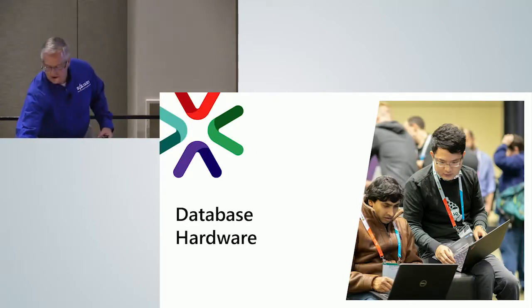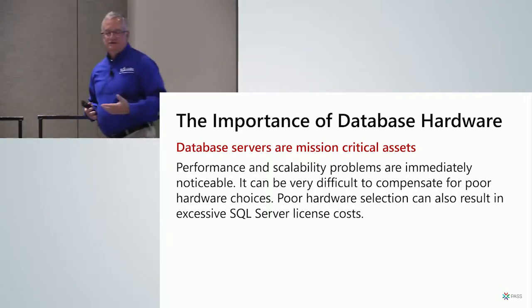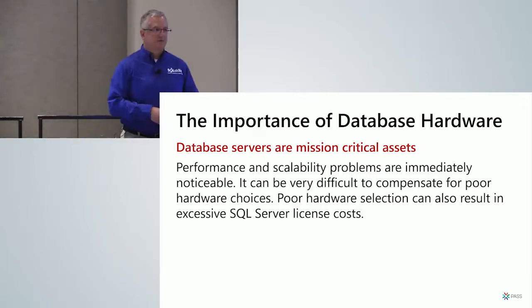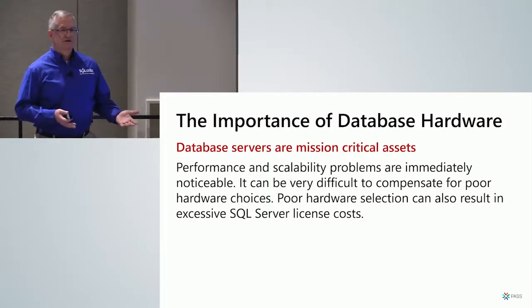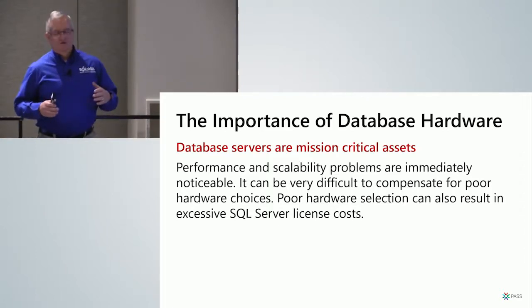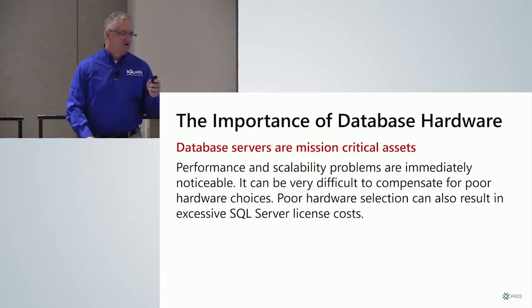Database hardware is a mission-critical asset. If your hardware is running poorly, people notice. You all know what DBA really stands for — the 'Default Blame Acceptor.' Whenever anything runs slowly, it's blamed on the database, and the hardware could be a big part of that. If somebody chose your hardware and did a really bad job, you're stuck dealing with it day-to-day. They may have given up performance and scalability, or made a poor choice that made you spend a lot more than needed on SQL Server license costs.